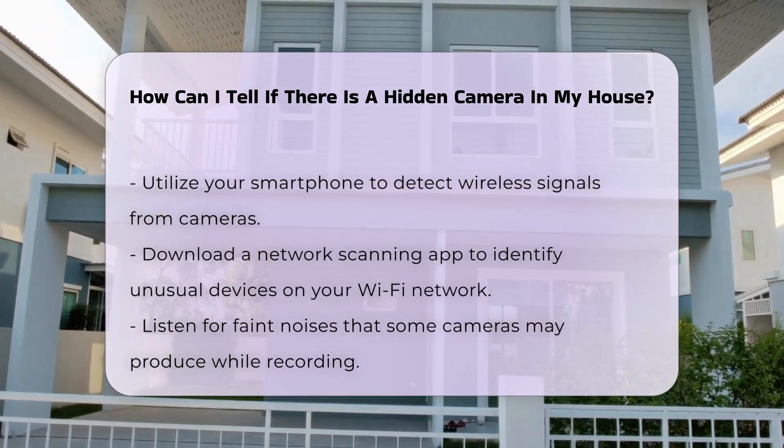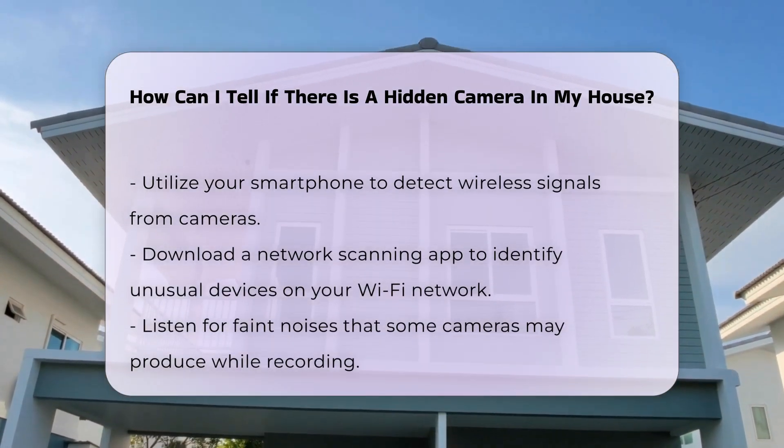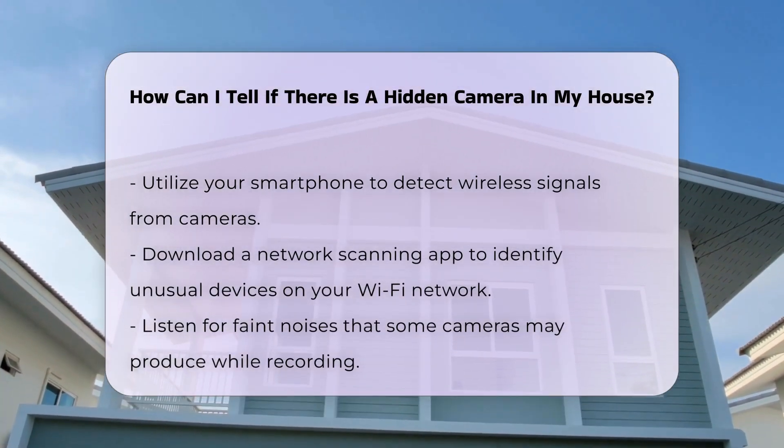Pay attention to unusual sounds. Some cameras produce a faint noise when recording. Listen for any unfamiliar sounds when you are in a quiet area.